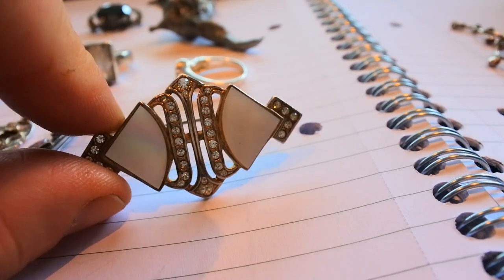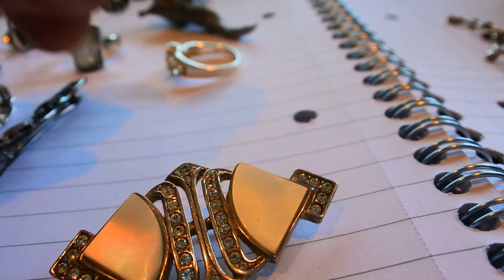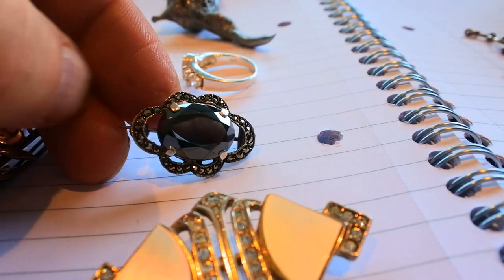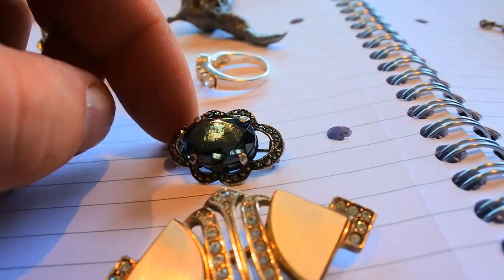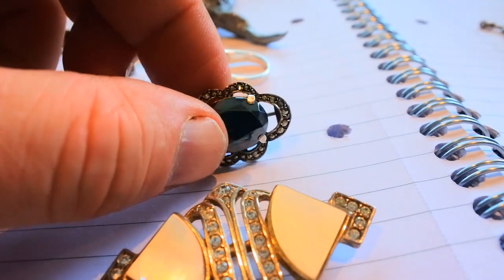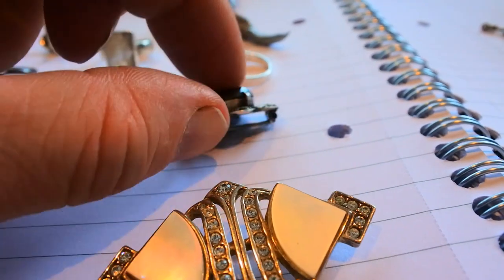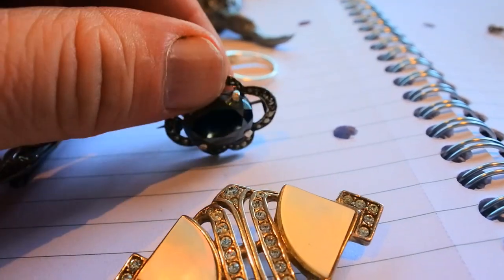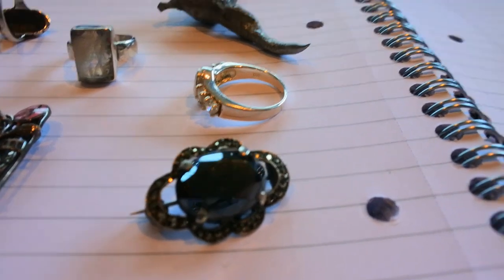This one here is gorgeous again. It's solid silver, marcasite, and I'm not sure what the black stone is - it may be glass, could be onyx. It's 1920s looking at it and it's fully hallmarked. Beautiful silver brooch - I paid a tenner for that one but it is quite something.